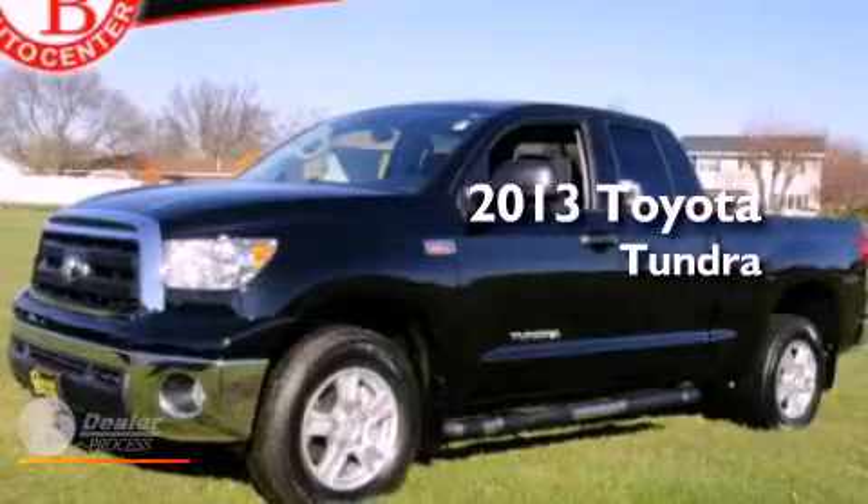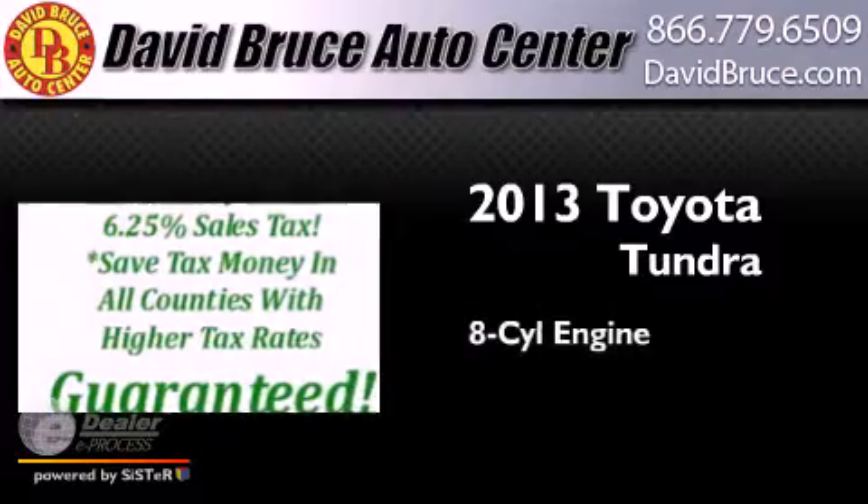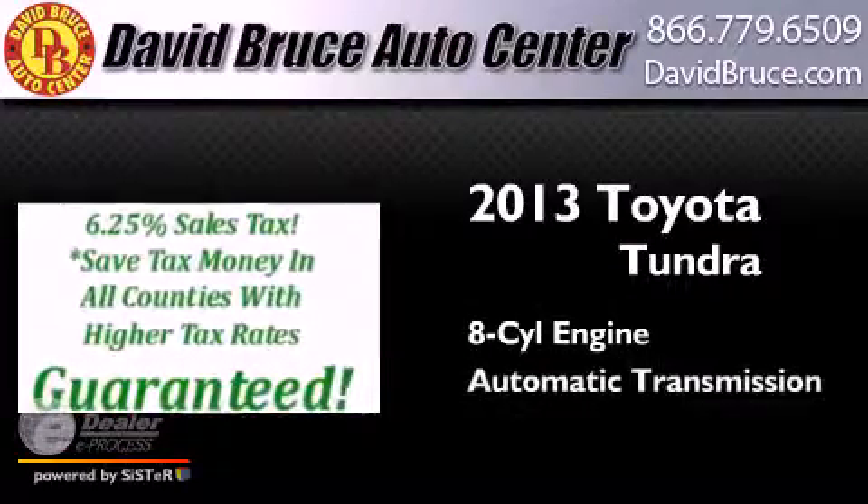This is a brand new 2013 Toyota Tundra. It features an eight cylinder engine and an automatic transmission.